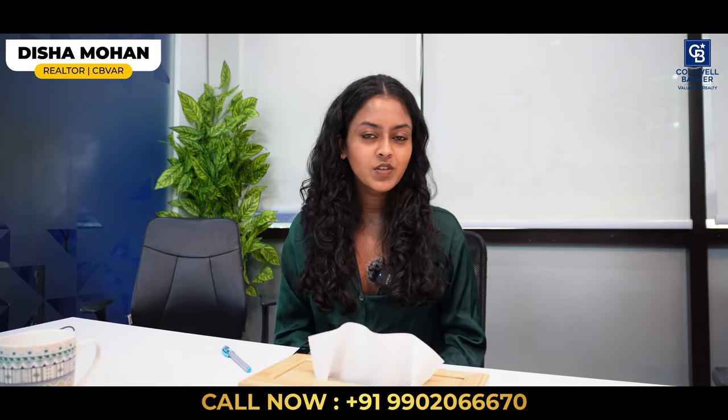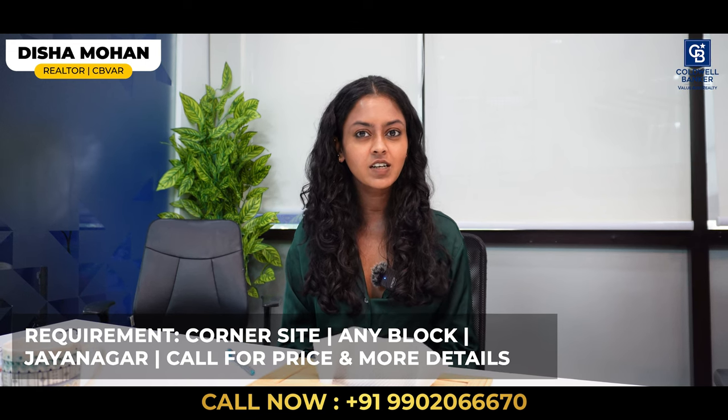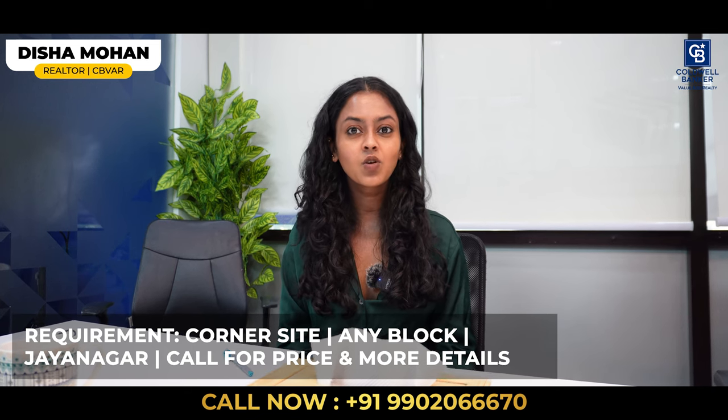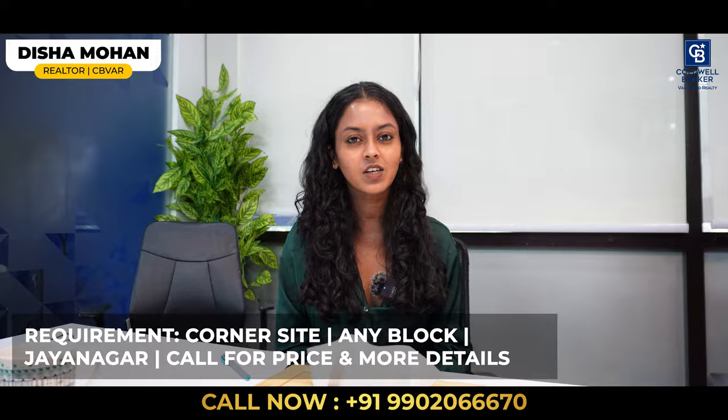My requirement for this week is I am looking for a corner site in Jainagar. Anywhere in Jainagar, if you have a corner site, please get in touch with us. We have a ready buyer who is looking to close. Please get in touch if you have a corner site in Jainagar. Thank you.